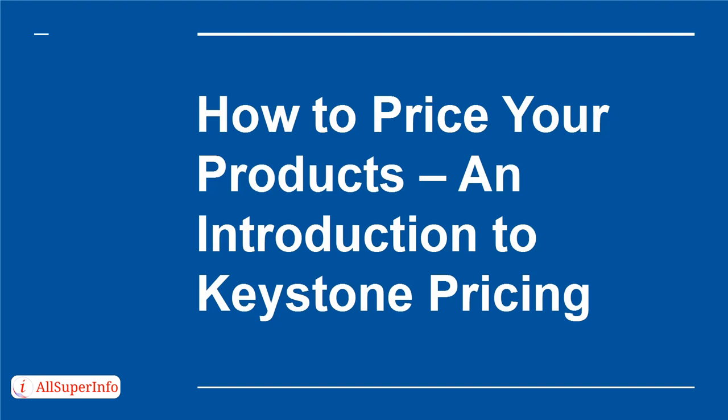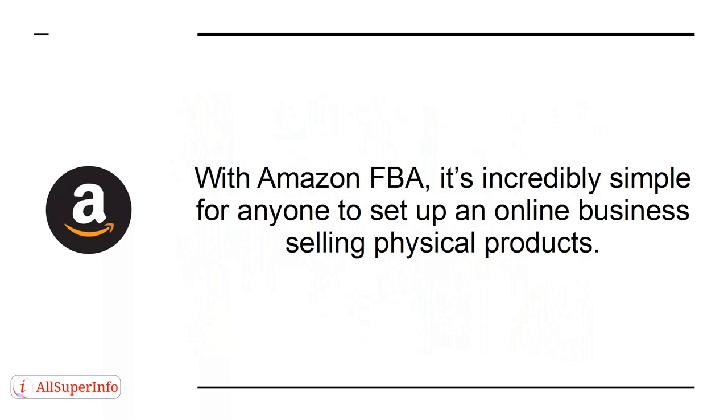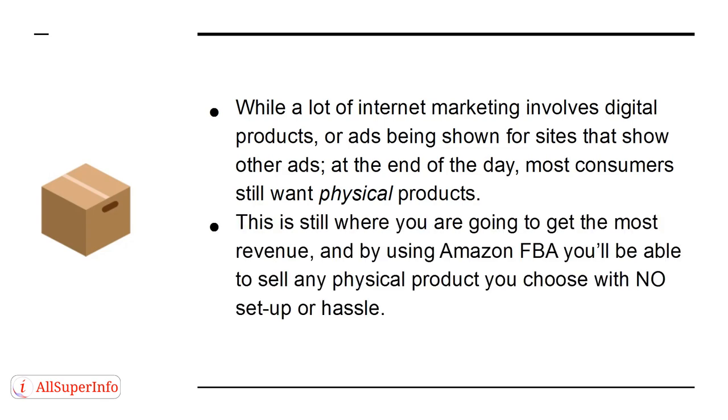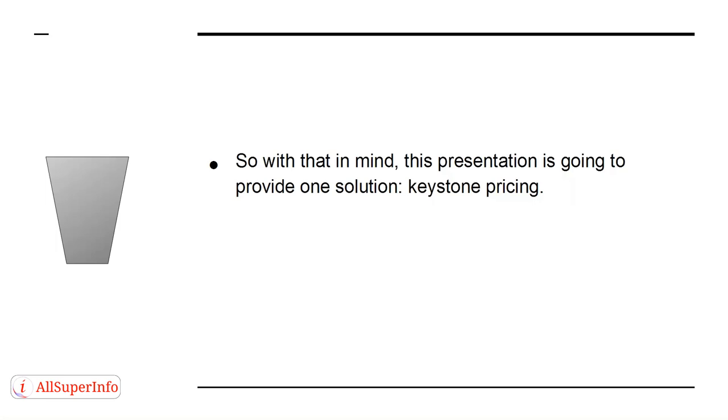How to Price Your Products: An Introduction to Keystone Pricing. With Amazon FBA, it's incredibly simple for anyone to set up an online business selling physical products. While a lot of internet marketing involves digital products or ads, at the end of the day most consumers still want physical products — this is still where you are going to get the most revenue. By using Amazon FBA, you'll be able to sell any physical product you choose with no setup or hassle. The downside is it means a lot of people can end up investing large amounts into business plans that haven't been properly thought out — for example, not having considered how they are going to price their products. So this presentation will provide one solution: Keystone Pricing.